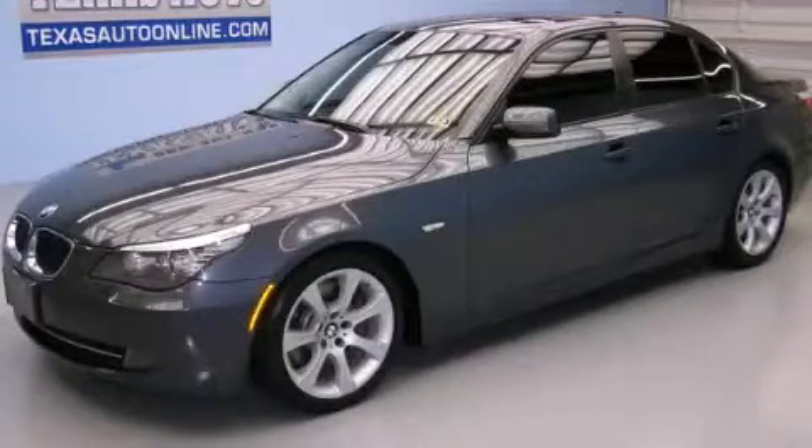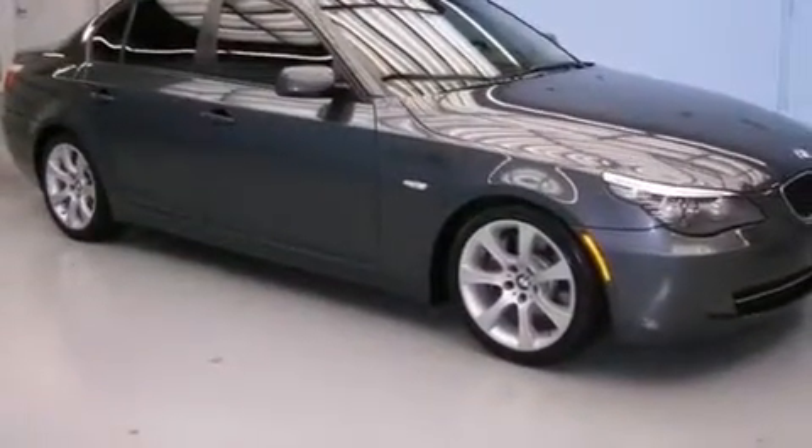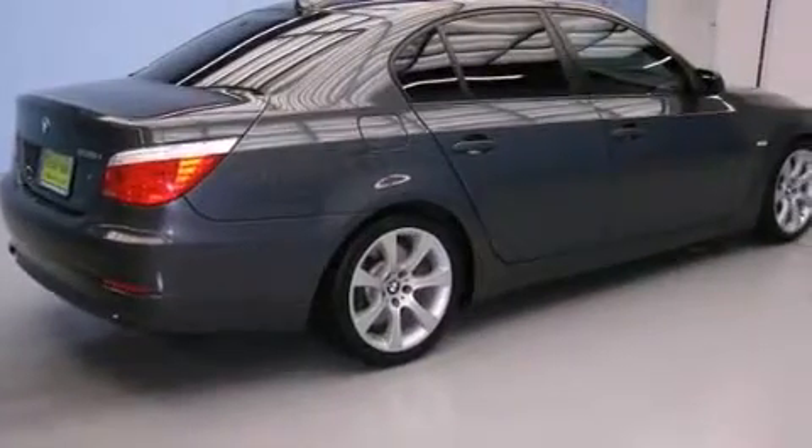This is a 2008 BMW 535, a luxurious package designed with the finest elements in mind. It features a 3.0-liter six-cylinder engine and an automatic transmission.